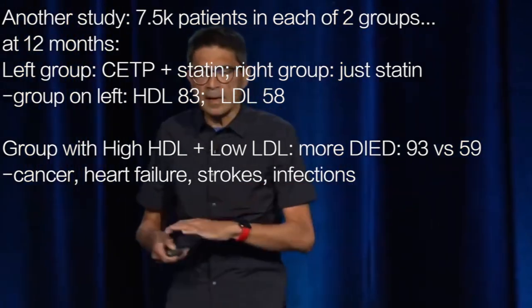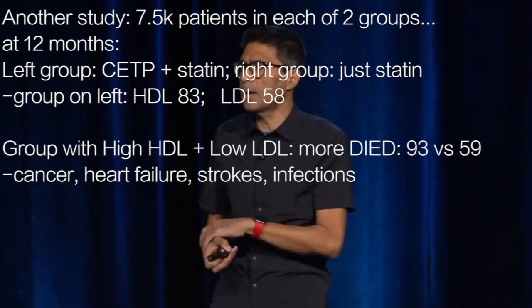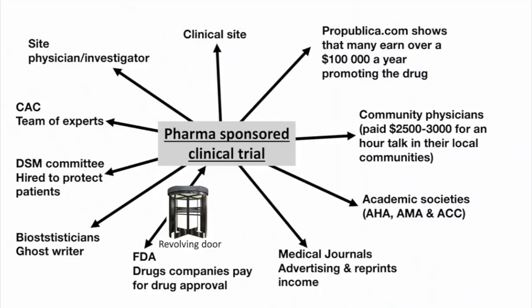This is where I want to tell you how an industry-sponsored clinical trial is done. 95% of studies done on statins are sponsored by the industry. The industry runs the clinical side — about 400 sites in about 25 countries for a blockbuster study. Physicians like me at the site are paid by the industry. The industry hires a team of experts called the CAC — Central Adjudicating Committee — and they are paid by the pharmaceutical industry. They also hire a DSM, a Data Safety and Monitoring Committee, designed to protect the patient.